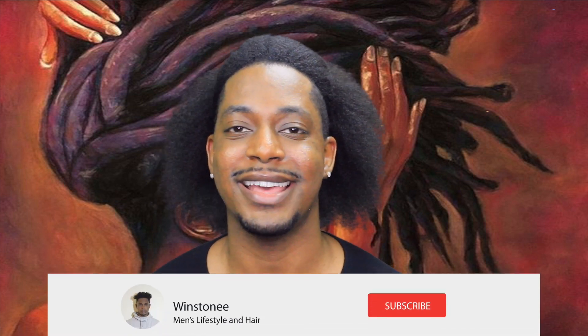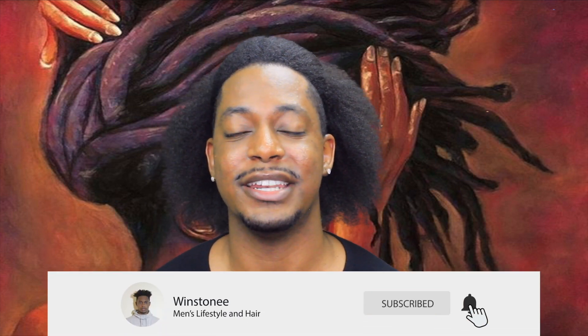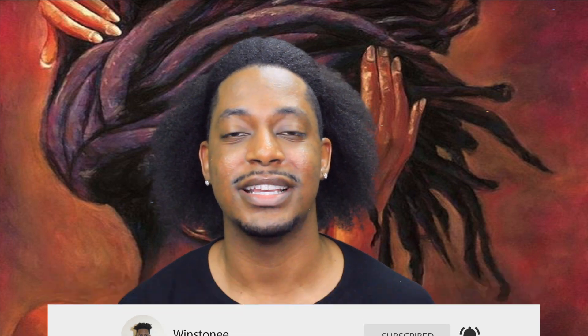What's up everyone, it's Winstonie coming back to you guys with a brand new video. If you're new to my channel, go ahead and click that subscribe button and click the notification bell to get notified of all of my new posts.